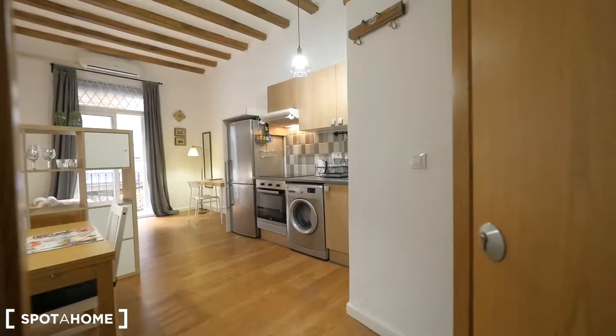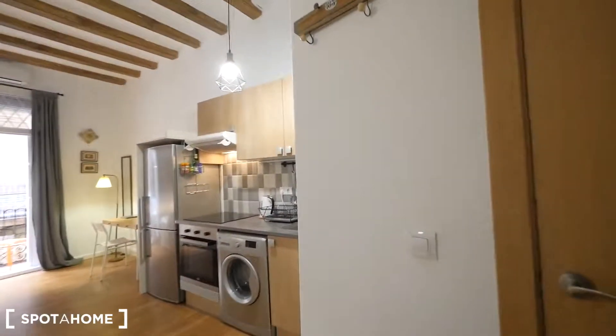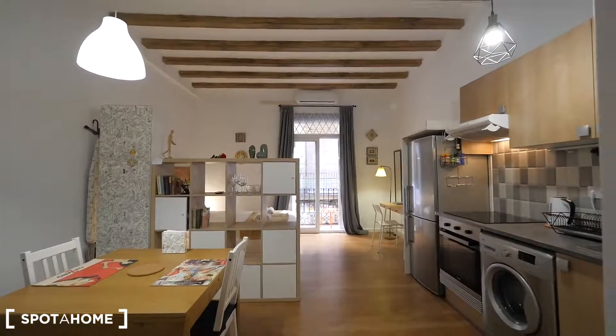Okay guys, this is the entrance to our apartment. We are on the second floor, and here we have the stairs of the building — there's no elevator, so we need to make some exercise. Just two floors, and here we are. This is the studio.